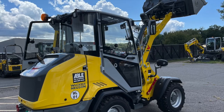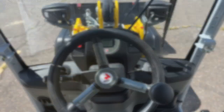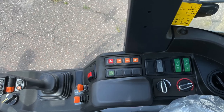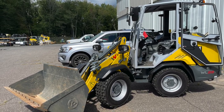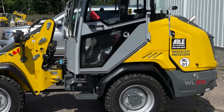The operating weight is 6,040.7 pounds with a tip load of 3,974.9 pounds. A bucket capacity of 14.83 cubic feet. The engine is a diesel Stage 5 Yanmar 3-cylinder, 54 horsepower.